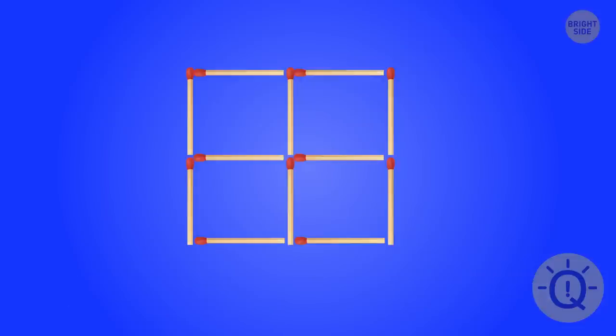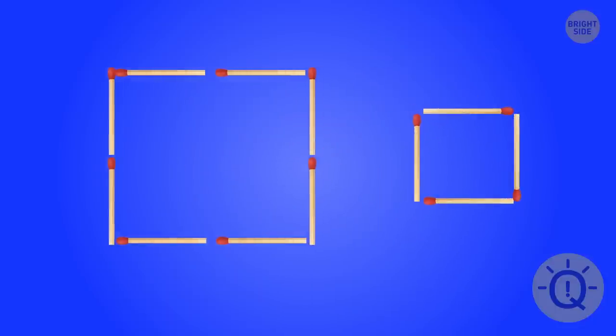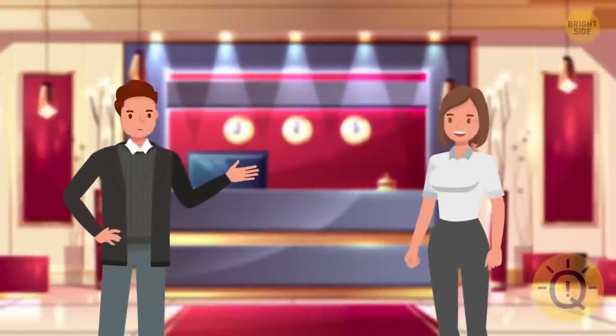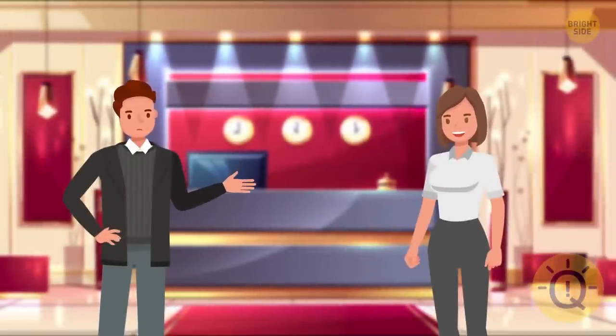Here's the solution. You have to remove these matchsticks. And voila! You have only two squares left.